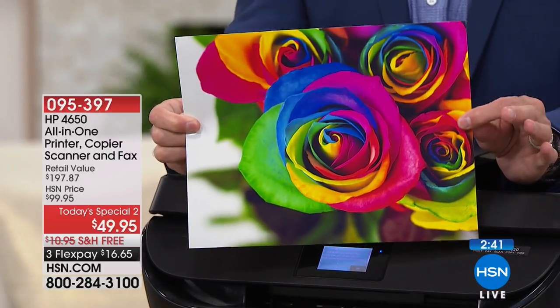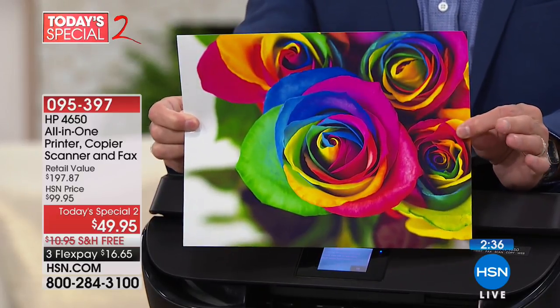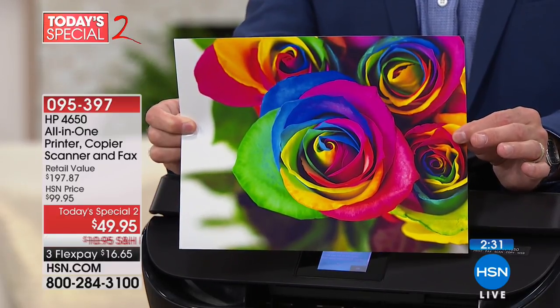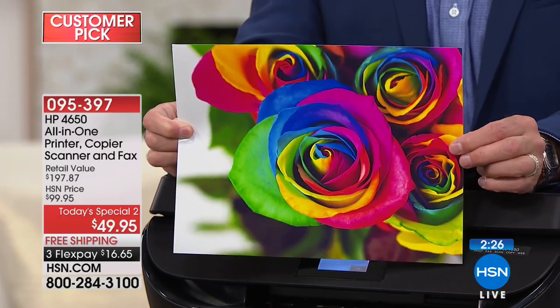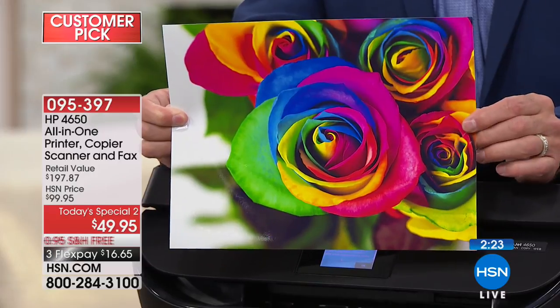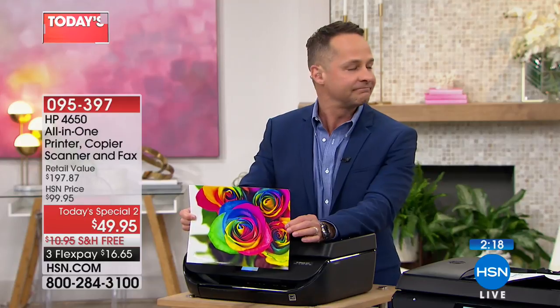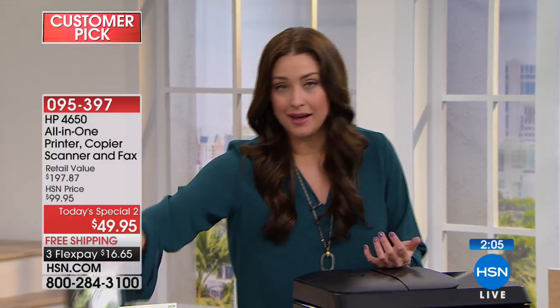With HP Instant Ink, this is five cents — five pennies per print. It is the lowest-price color printing in America on any printer under $300. This is about one-sixth the price of a $300 printer, and you still get extraordinary professional-quality prints. You're truly getting it at the best value we've ever done, and it's just for today as our Today's Special Two.